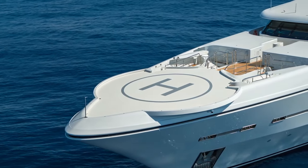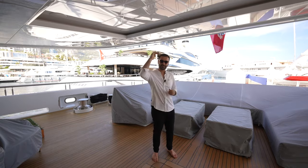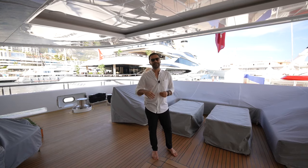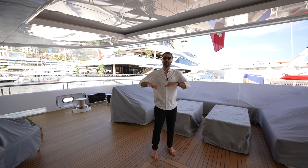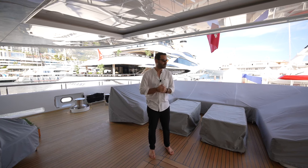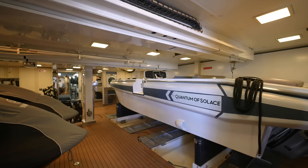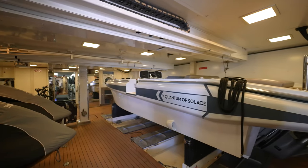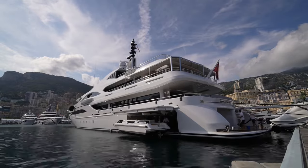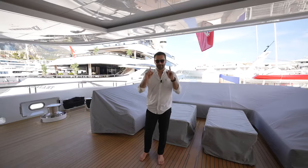On the bow, we have a touch-and-go helipad. Looking at the four levels this yacht has: on the top level, we have an awesome outdoor space with a pool. Below that, we have the owner's deck and a seating area. Below that, we have the main level here where you have your grand salon and guest cabins. And down below on the lower deck, we got an awesome beach club. We have a tender garage at the back, and on each side they have folding doors that open up to get the tenders out to the sea. Overall, amazing yacht, very exciting tour.